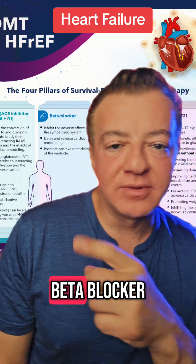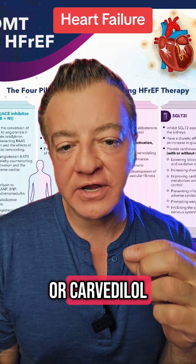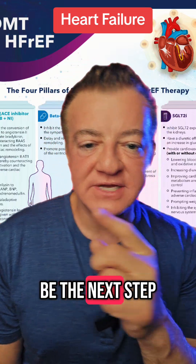Next, you want to use a beta blocker — one of the ones that is approved for this. That's metoprolol succinate, the long-acting formulation, or carvedilol, and that would be the next step.